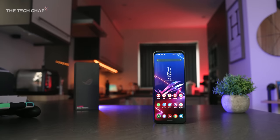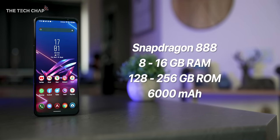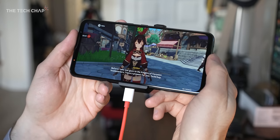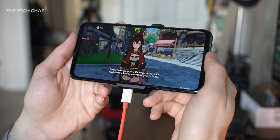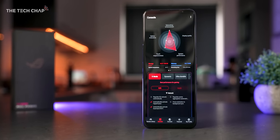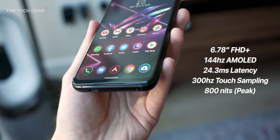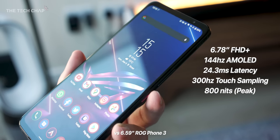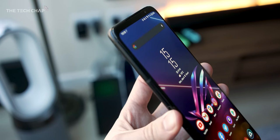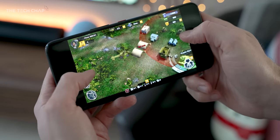Speaking of last year's ROG Phone 3, what kind of upgrades are we getting with the 5? The headline is the upgrade from the 865 Plus to the 888 chip, which is about 10 to 15% faster. We also now get a 16GB RAM option, up from 12. Plus they've improved the cooling, both of the phone and the new AeroActive Cooler, and software-wise they've added the new performance manager in the Armory Crate. The screen's also slightly bigger at 6.78 inches, but we're getting the same 144Hz Full HD Plus AMOLED panel, the same 1ms response time, although the touch sampling rate is now 300Hz, up from 270, but you'd be hard-pressed to notice.